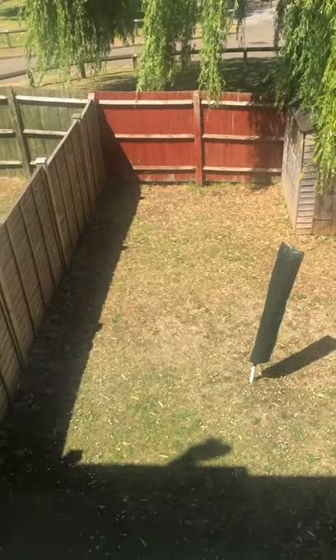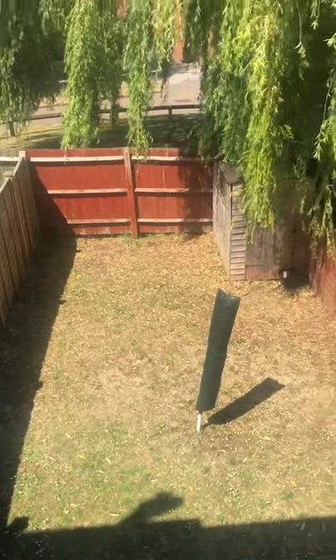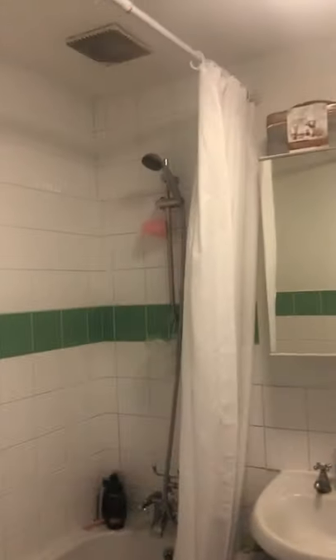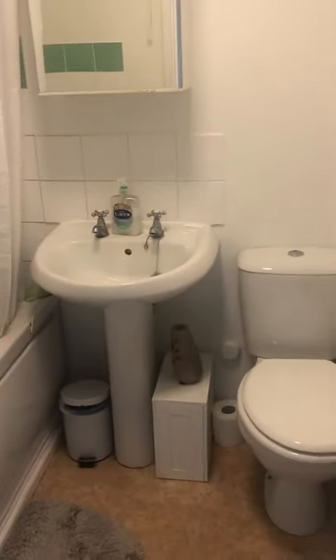Let me just show you outside the garden — lovely garden. There's a weeping willow out there. Through to the bathroom. So this is the bathroom. There is no window in this bathroom but it's got good ventilation — there is an extractor fan. And there's a shower over bath, basin, all a white suite.